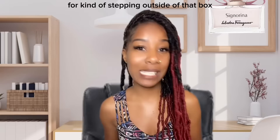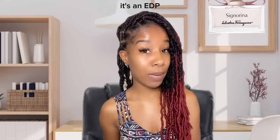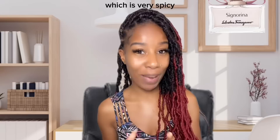Cenerina is an everyday fragrance. It's an EDP, so if you're looking for a signature everyday scent that is very different from what you already have in your collection, this could be a great addition. Let's start off with the top notes — the top notes of this fragrance are pepper, which is very spicy, warm, and woody.